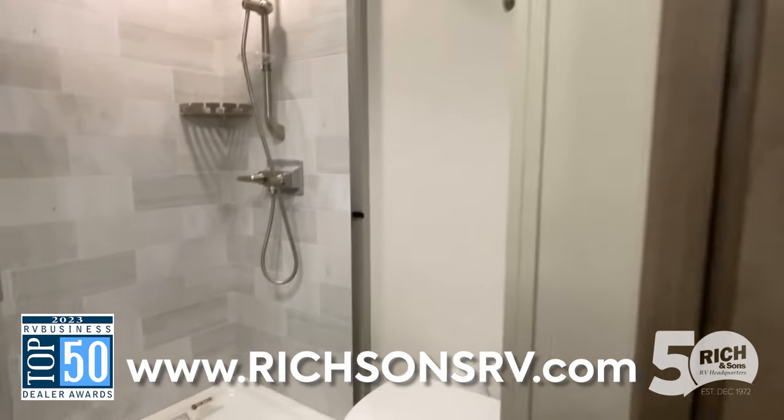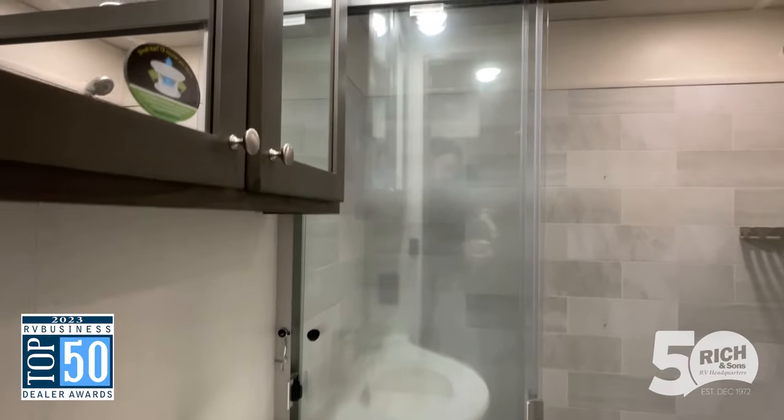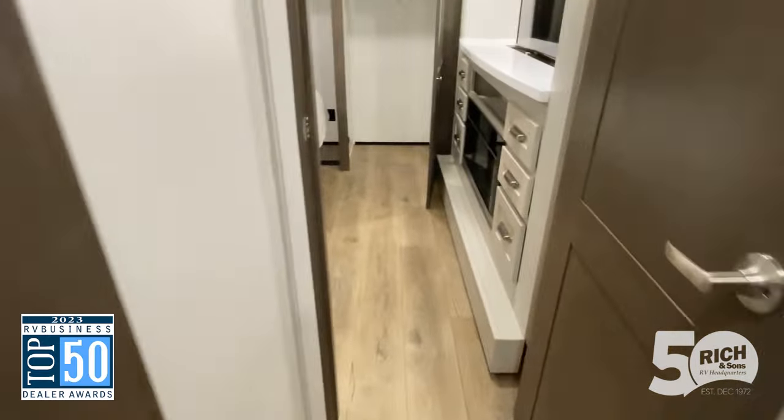You see this nice big shower that even has a seat in there — it feels very residential, very like home. Then you've got the medicine cabinet above the sink with room for all your goodies.